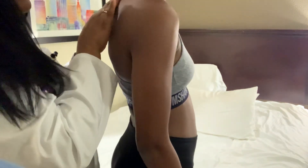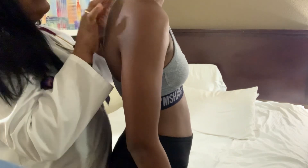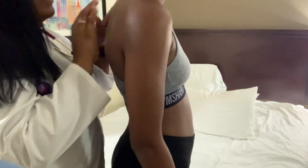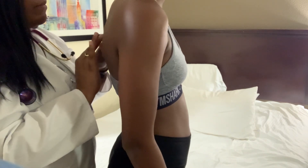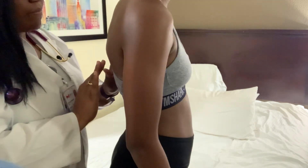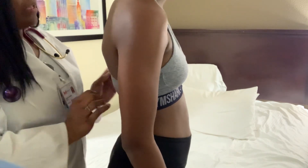When I touch you, I want you to say 99 — we're examining for tactile fremitus. The patient repeats 99 at each point of palpation across the lung fields.